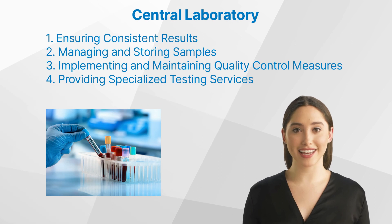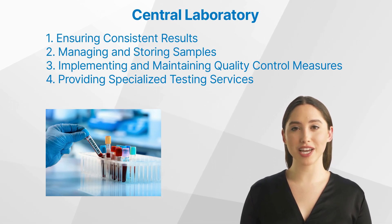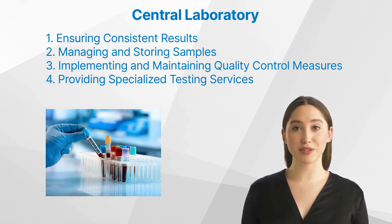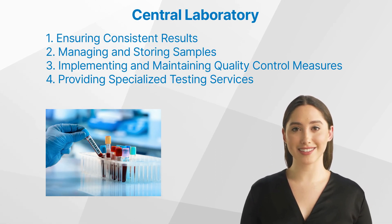Implementing and maintaining quality control measures: central labs are committed to maintaining stringent quality control measures. They ensure that every sample is handled and analyzed under precisely controlled conditions to prevent any contamination or degradation that might compromise the results. Many central labs also offer specialized testing services unavailable at local testing sites, including complex molecular tests or rare genetic analyses that require highly specialized equipment and expertise.